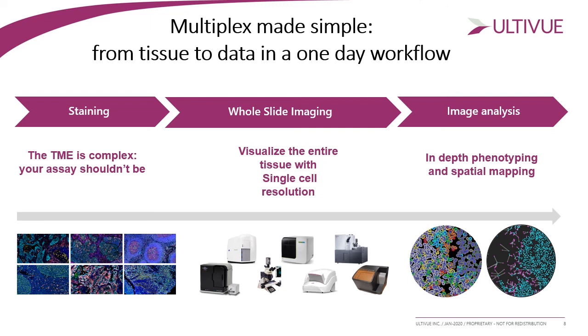UltraView has made multiplexing very simple — you can move from tissue to data in a one-day workflow. Staining now takes only five and a half hours, and with the UltraView technology you do not need any assay development or panel optimization; they are all ready to use. After staining, you can perform whole-slide imaging in 15–20 minutes depending on tissue size, and then move to image analysis with any software you already have available.